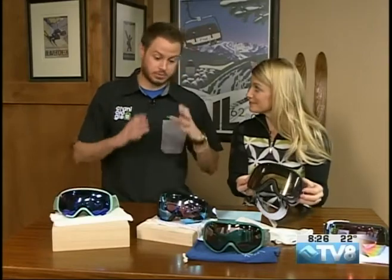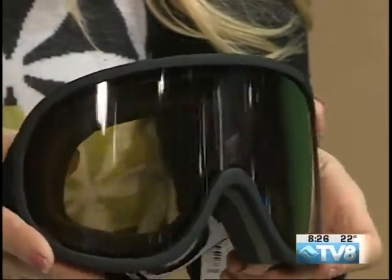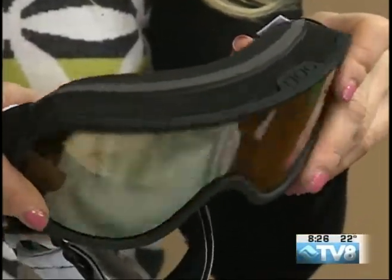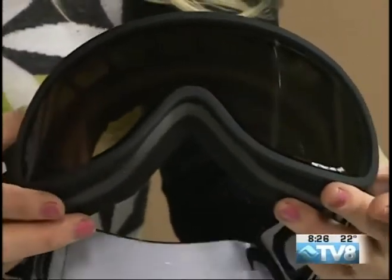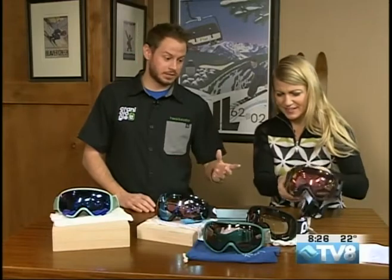For POC, this goggle is really popular with racers. It has great peripheral vision with a really big lens, and it's also photochromatic so it changes with the lighting as well — a huge plus when you don't want to change lenses. It also has great venting.